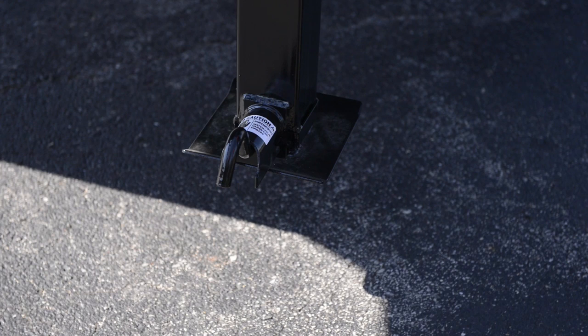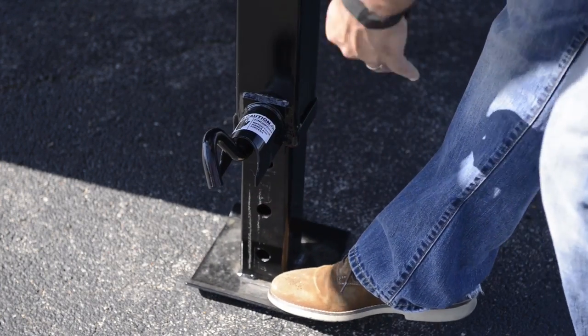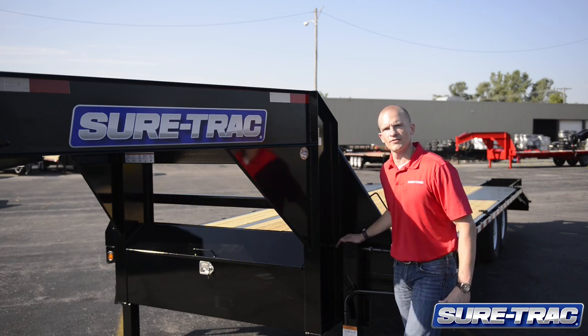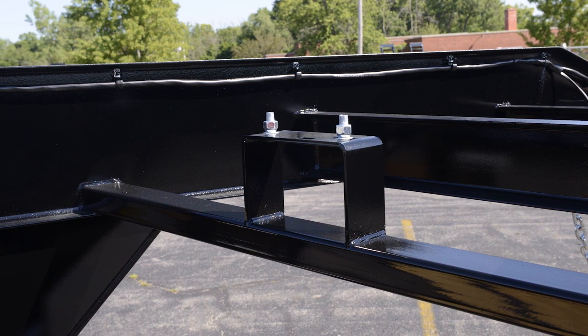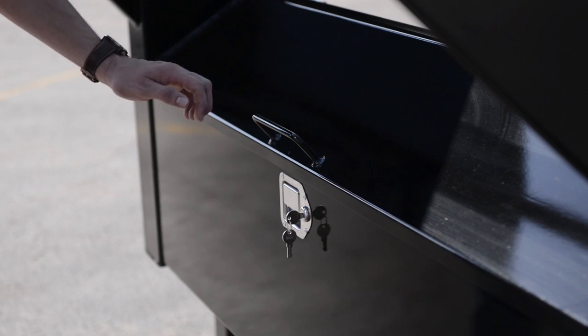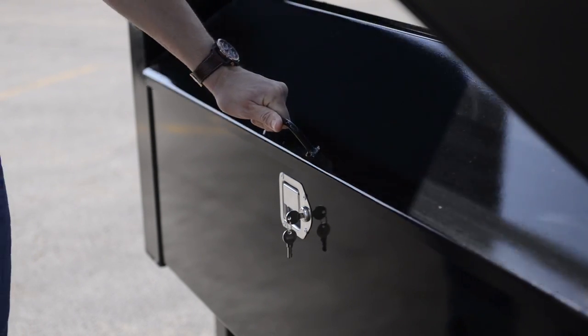This unit also comes standard with two HD 12K spring-loaded drop-leg jacks, so you don't have to hand crank the jacks all the way to the ground. A spare tire mount is included in the center of the gooseneck, and a lockable toolbox is also located in the center of the gooseneck to store any binders, chains, or other equipment.